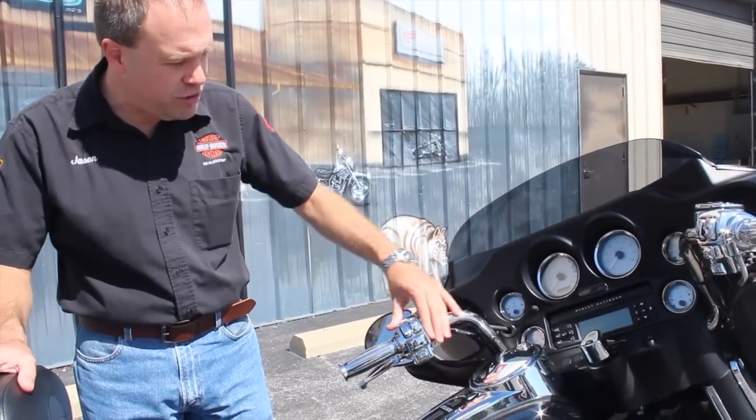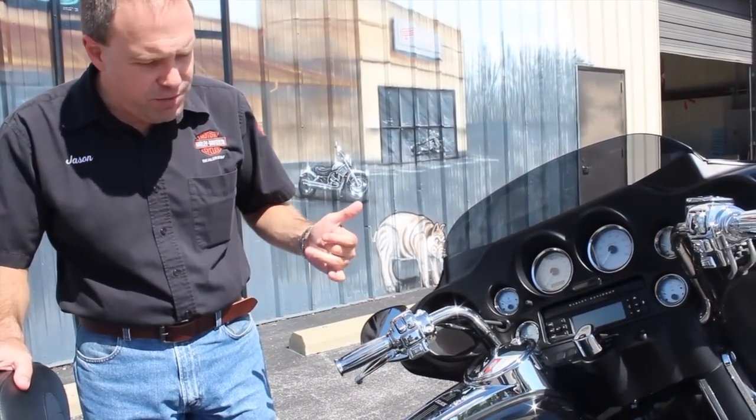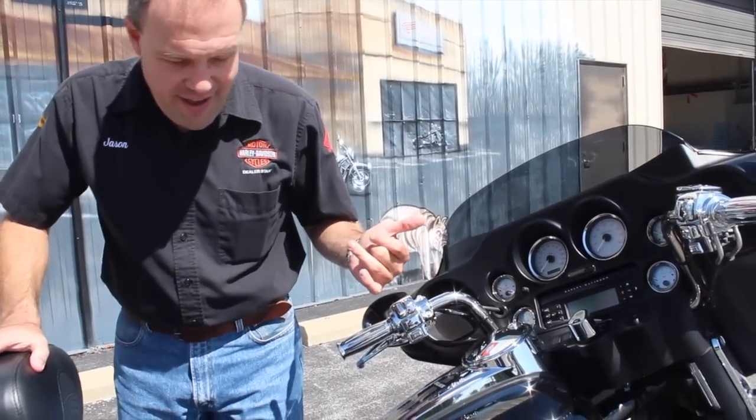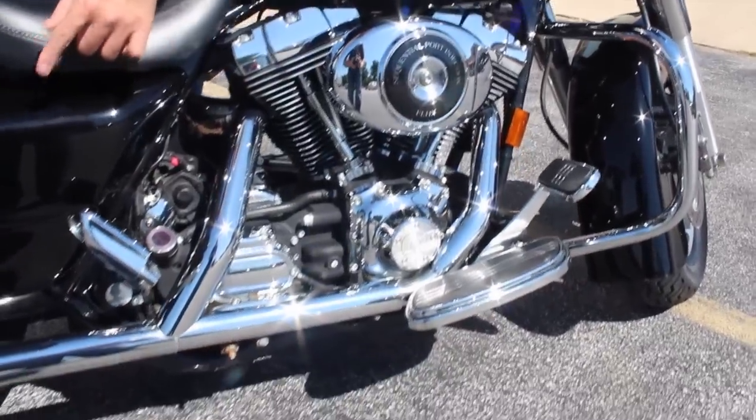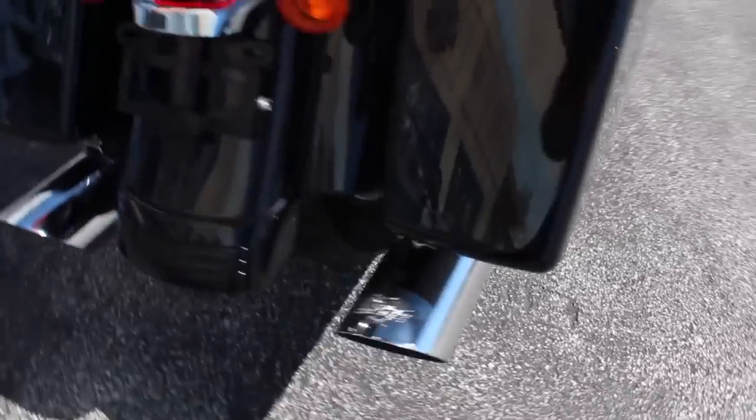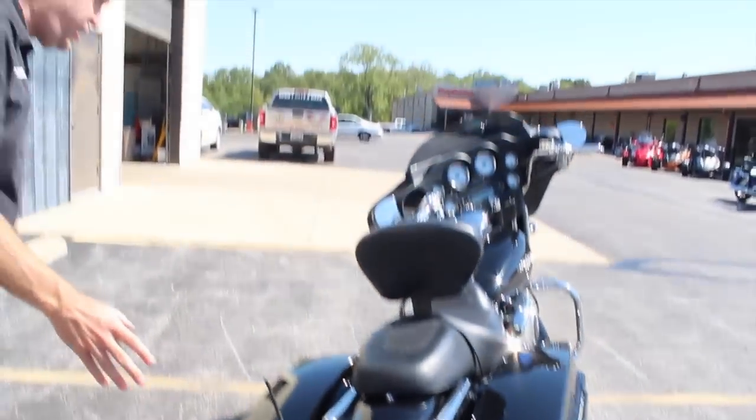On the side we got the chrome lever and chrome switch housings as well. Also on this particular motorcycle, they went ahead and did the Stage One kit. It's got an upgraded intake and it does have dual exhaust on here too — really nice sounding Vance and Hines pipes. A lot of money spent on this particular motorcycle.